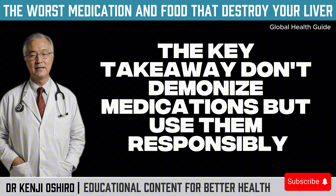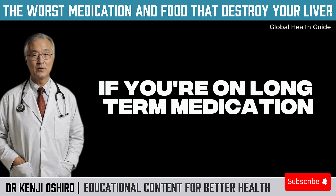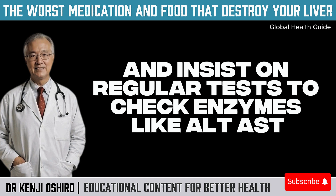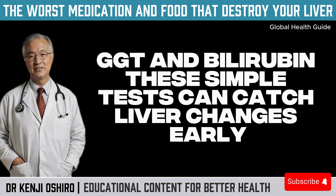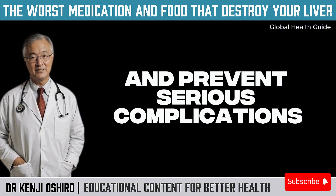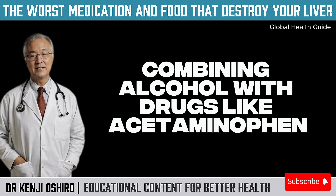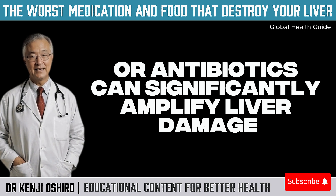The key takeaway? Don't demonize medications, but use them responsibly. If you're on long-term medication, talk to your doctor about its effects on the liver, and insist on regular tests to check enzymes like ALT, AST, GGT, and bilirubin. These simple tests can catch liver changes early and prevent serious complications. Also, avoid mixing medications with alcohol — combining alcohol with drugs like acetaminophen, anti-inflammatories, or antibiotics can significantly amplify liver damage.